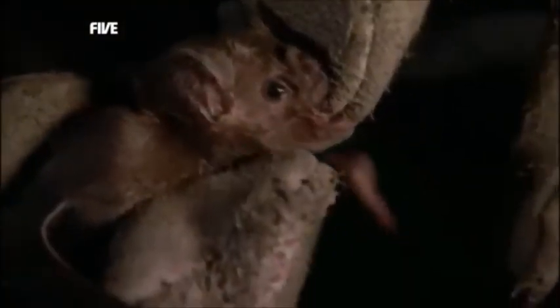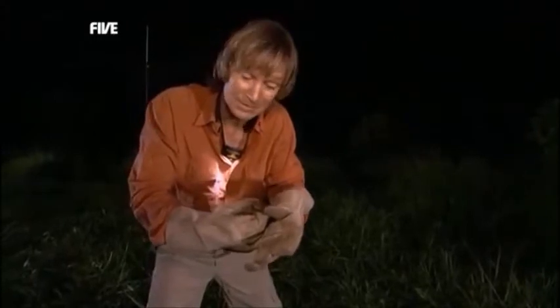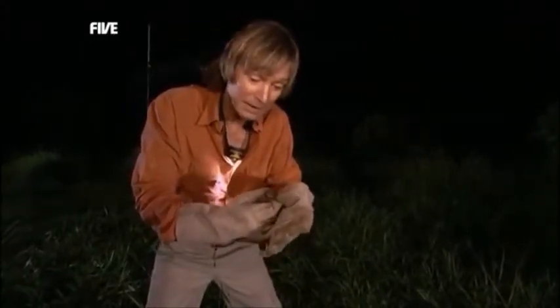I've got him. Oh, look at him — he's vicious. Of course, he's frightened, he's scared. He's bitten onto my thumb right away. Thank goodness I've got these gloves on, because these guys have really sharp teeth. There's also the danger of rabies, and I wouldn't like those teeth to go into my finger.